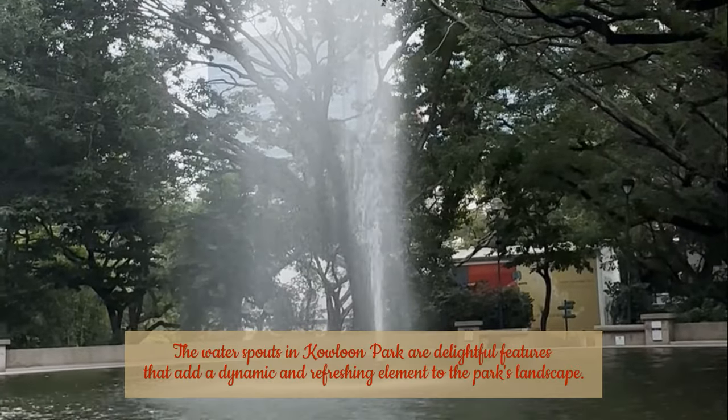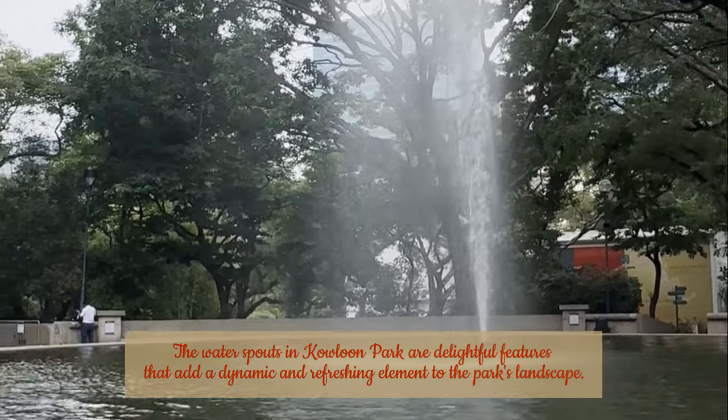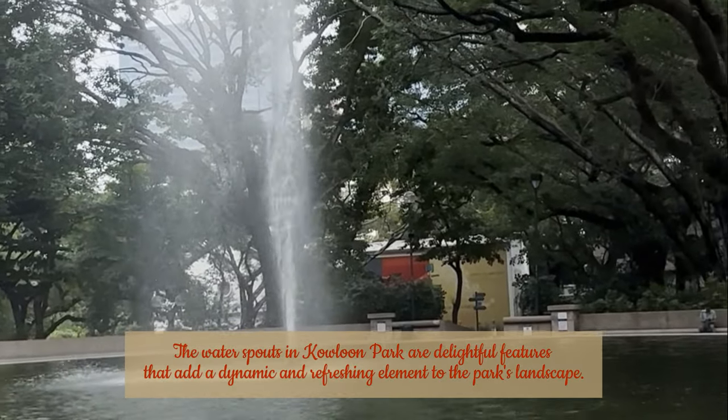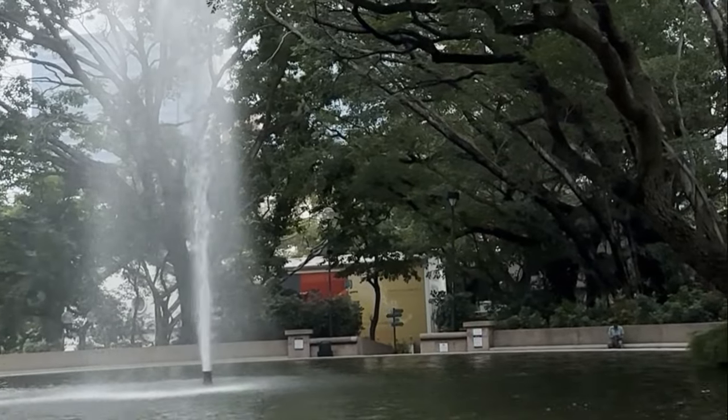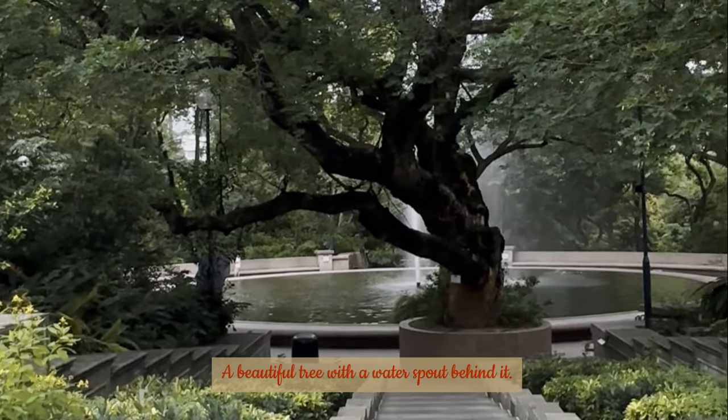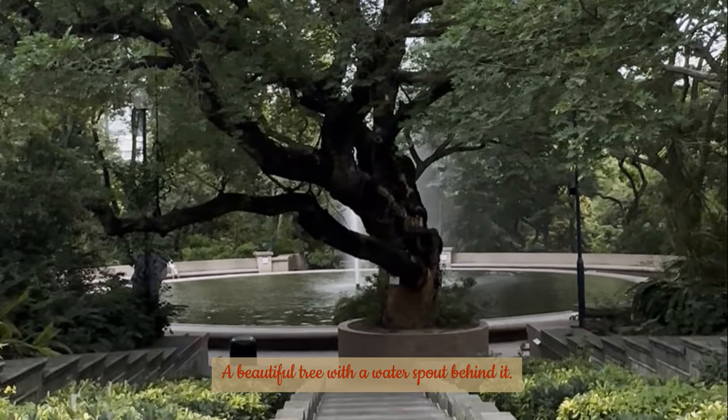The waterspouts in Kowloon Park are delightful features that add a dynamic and refreshing element to the park's landscape. Here is a beautiful tree with a water spout behind it.